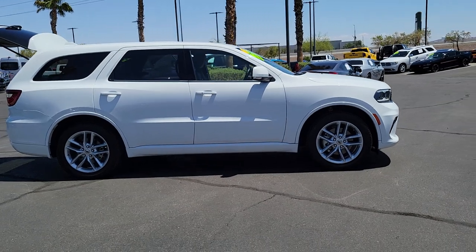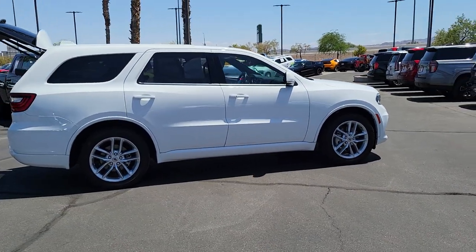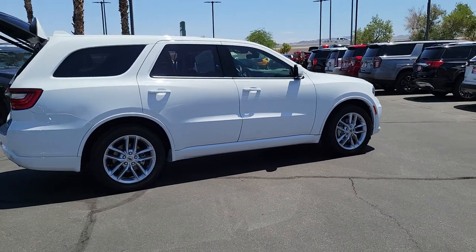The Dodge Durango — the powerful, full-size, three-row SUV that blends rugged capability with refined, state-of-the-art comfort.